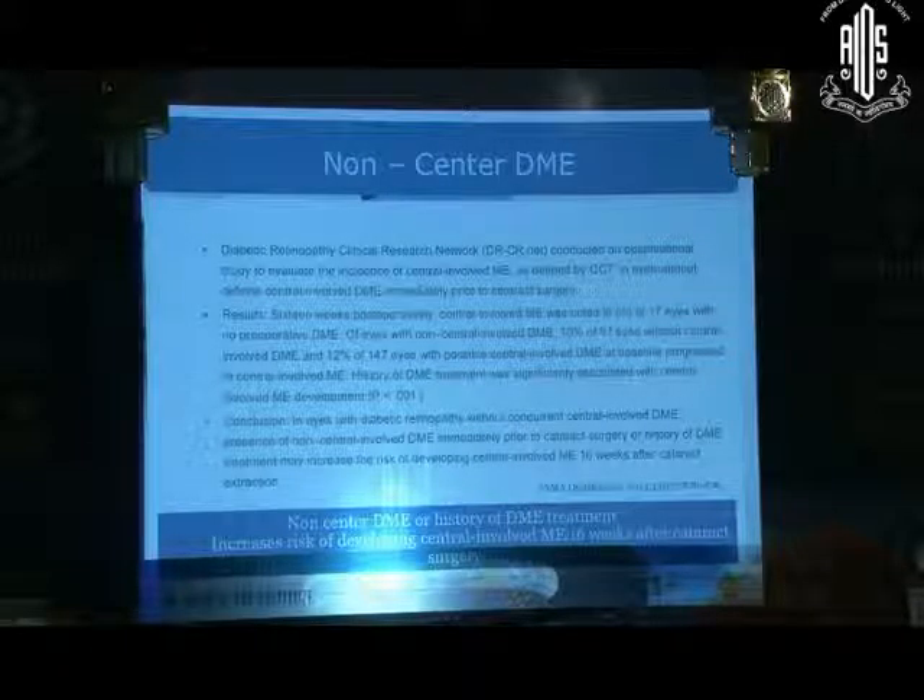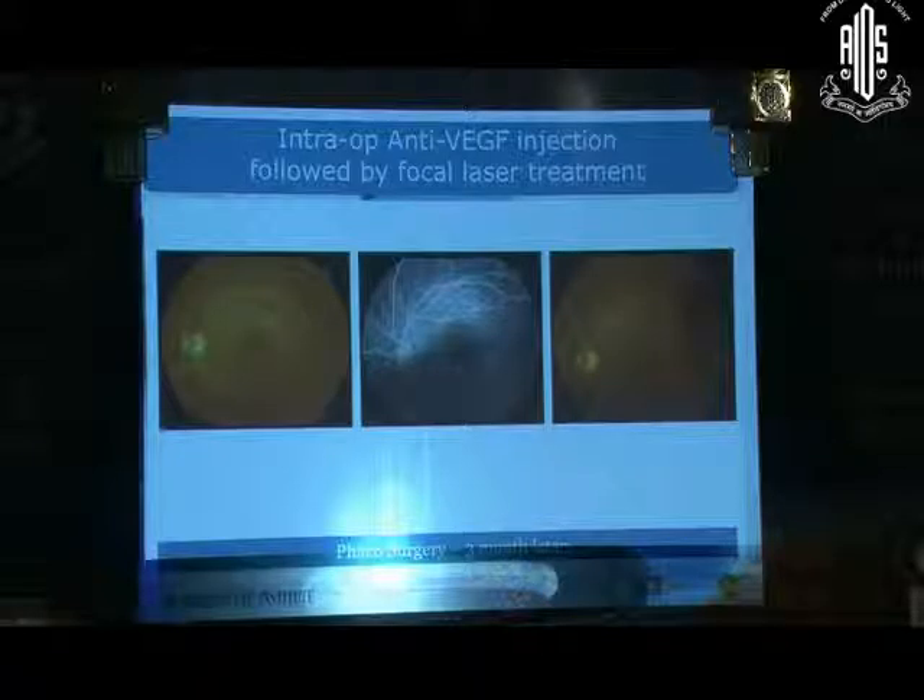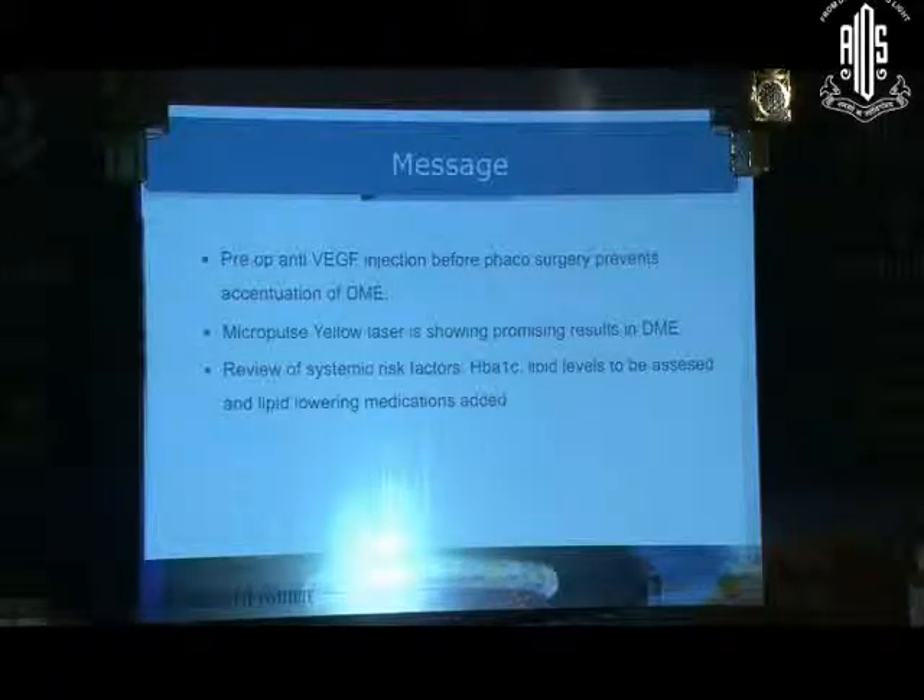A follow-up at 16 weeks is very important in all these patients. Even if a patient does not have central DME involvement, they need to be kept under close follow-up. Intra-op anti-VEGF injection followed by focal laser is another treatment option. Pre-op anti-VEGF injection before phaco surgery prevents increase in DME. We have now started using the Micropulse yellow laser for these cases and should see results in another 6 months to 1 year. Systemic factors, especially HbA1c and lipid levels, must be maintained in the post-op period.